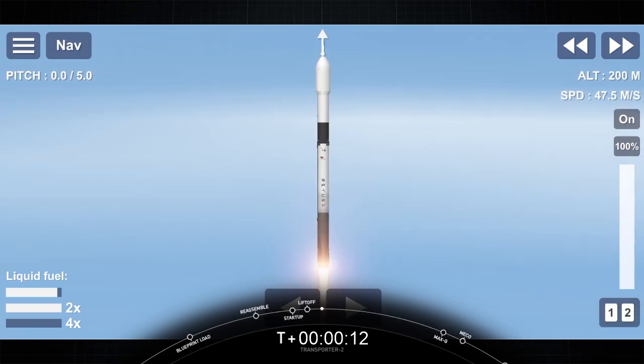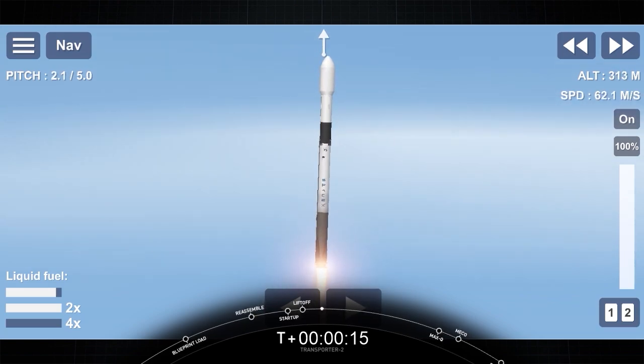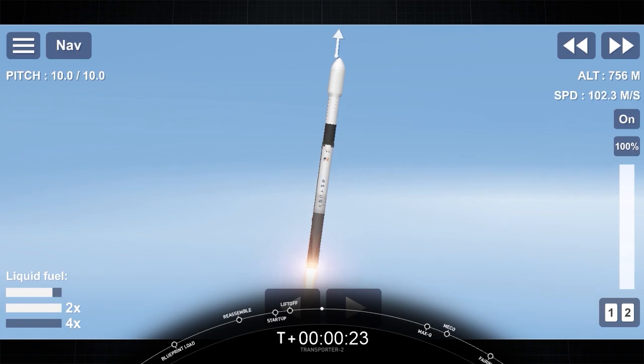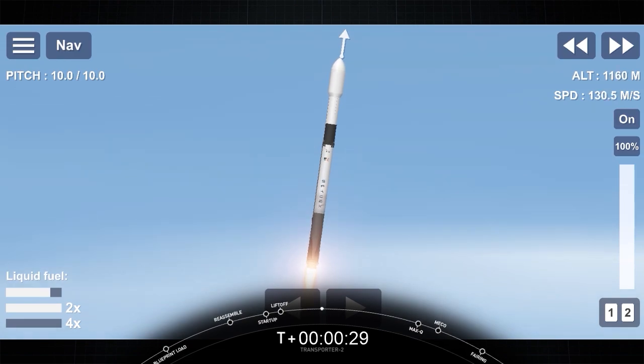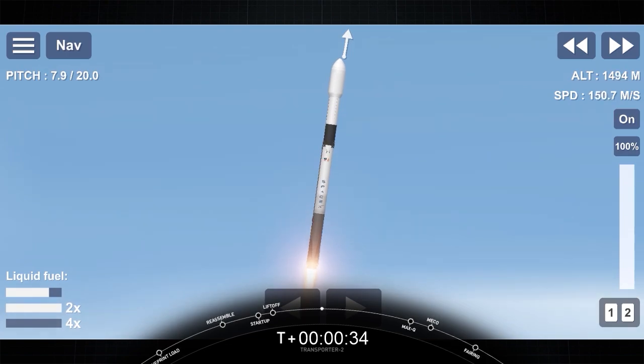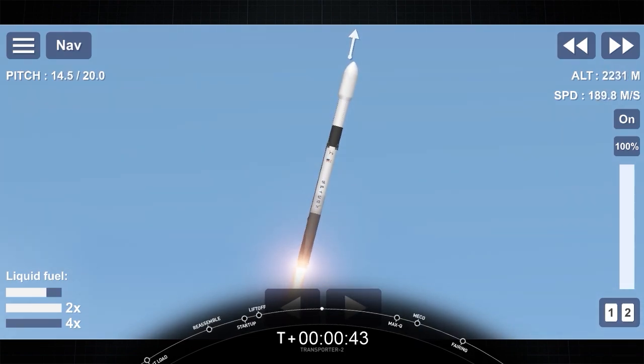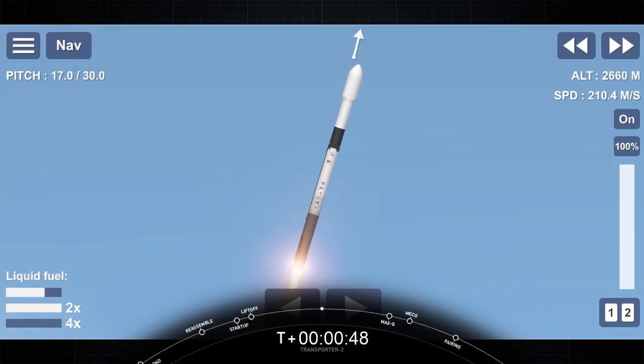Vehicle is pitching downrange. First stage chamber pressure is nominal. We are T-plus 42 seconds into flight. Falcon 9 has cleared its tower and we're currently throttling down in preparation for max-Q. That should be coming up in about 20 seconds.